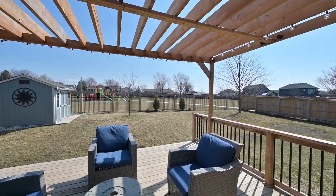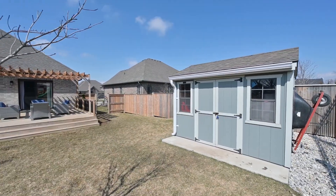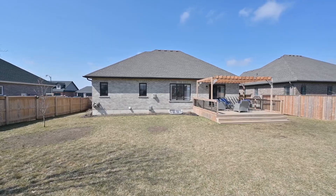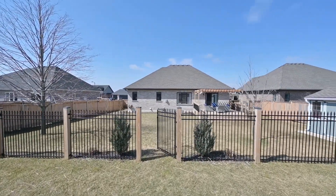Outside, it's ready for summer here. The deck and fence are in place. Just move in and enjoy.